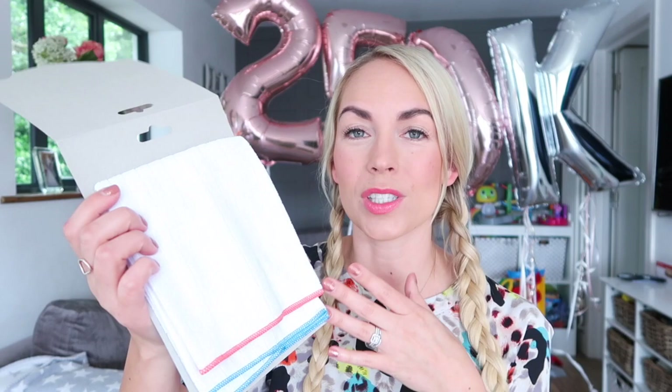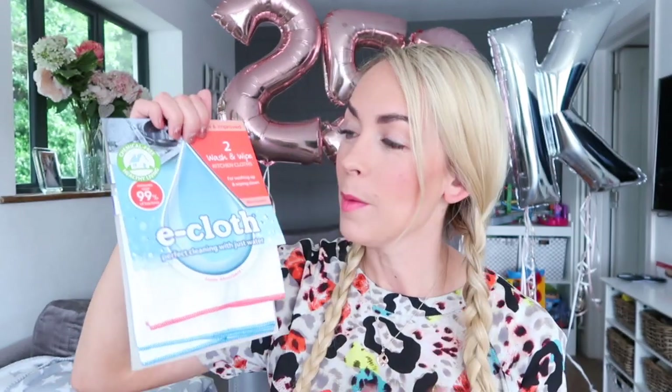I don't really know how it works, but it is incredible and I really rate it. All you have to do is just add water and then go across your surfaces — no chemicals. I also like the wash and wipe e-cloths. These ones you just add water and use them across your surfaces. It says it kills 99% of bacteria, which I don't really know how it does that if you're only using water, but they're really good cloths.